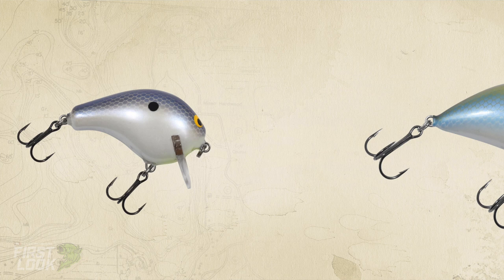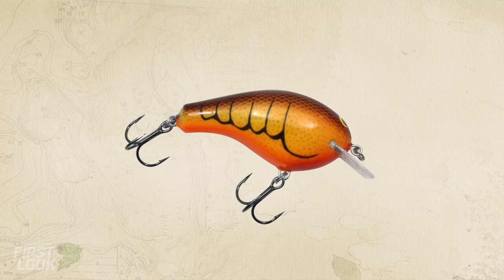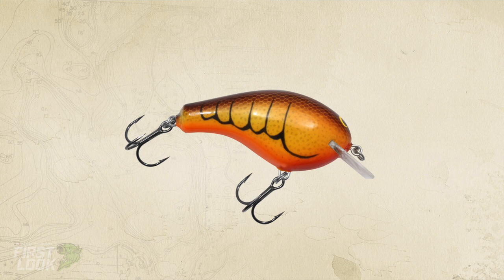They look really hand-painted, a lot of these baits. We've got them in some shad patterns, some crayfish patterns, some bright colors — all the different colors that crankbait anglers want. We've got them now across the Begley lineup and they look awesome. All 10 of these new colors are available at TackleWarehouse.com.